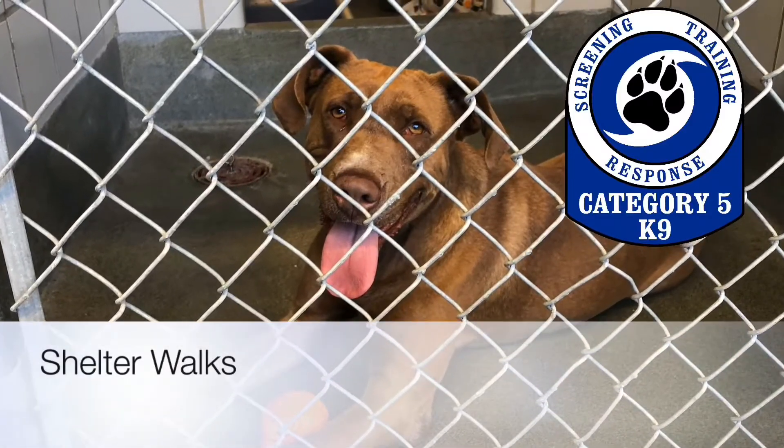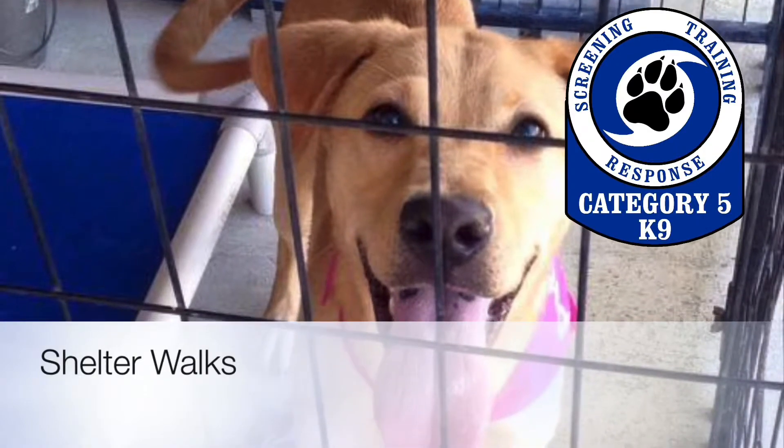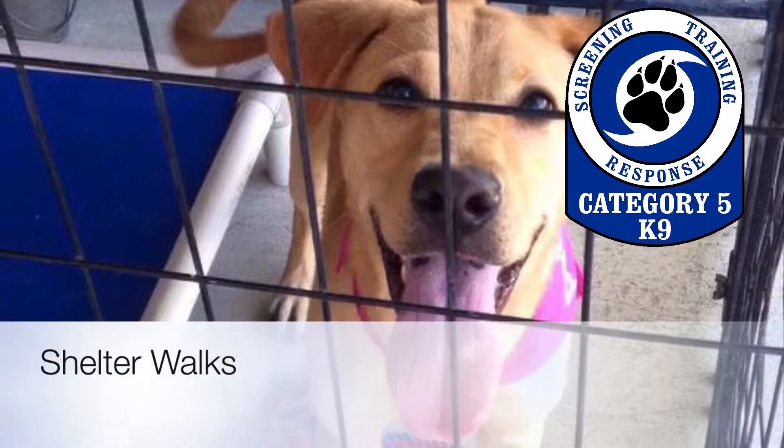At Category 5 Canines, we think it's important to help dogs in shelters and rescues find jobs that would suit them. This is our first video on how to begin that process.